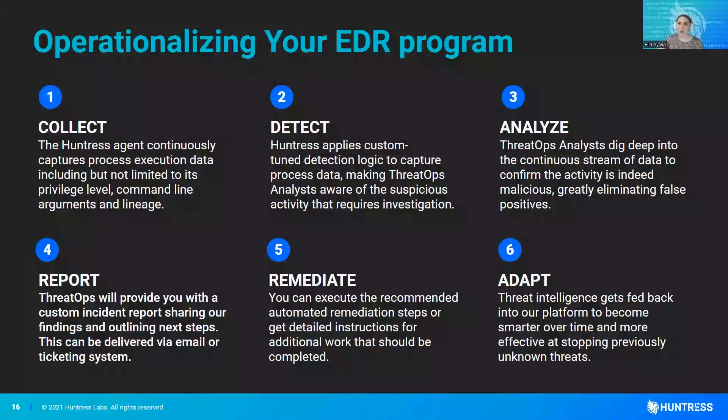We had a false positive rate last quarter of something like 0.7%. That's incredible — not even 1%. It's incredibly important to us to reduce alert fatigue and not alert you to something that's not critical. We also have a really highly rated support team — they're absolutely incredible and get really high marks across the board when it comes to customer service.